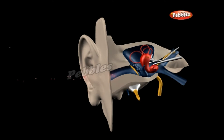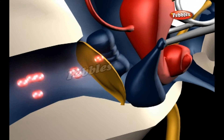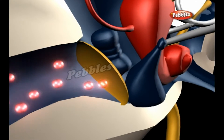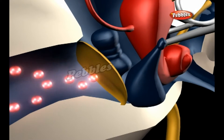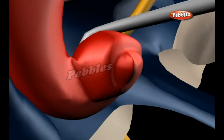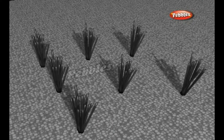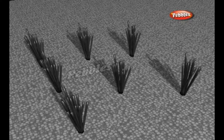At the end of your ear canal, there's a tiny drum-like skin called the eardrum. When incoming sound waves hit the eardrum, they make it vibrate. Three tiny bones called the hammer, anvil and stapes in your skull detect those eardrum vibrations and pass them on to a snail-shaped organ called the cochlea, which is filled with fluid and tiny hairs called cilia. The sound vibrations make this fluid in the cochlea wash back and forth, agitating the cilia.